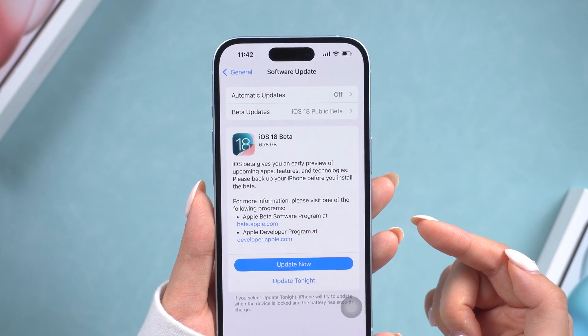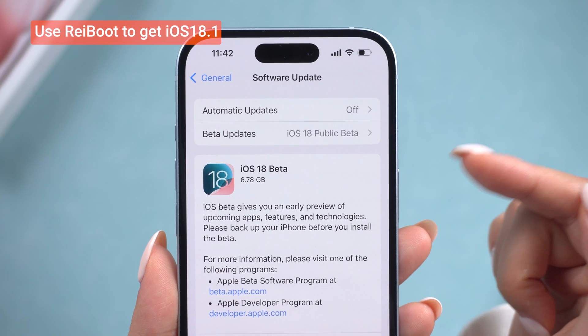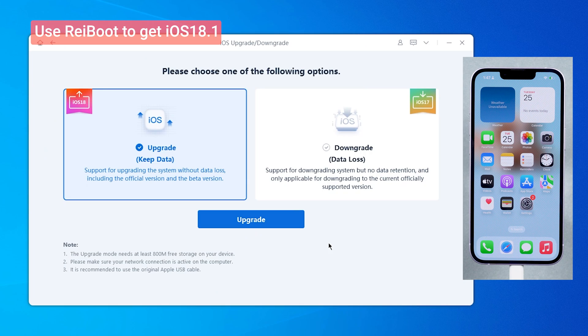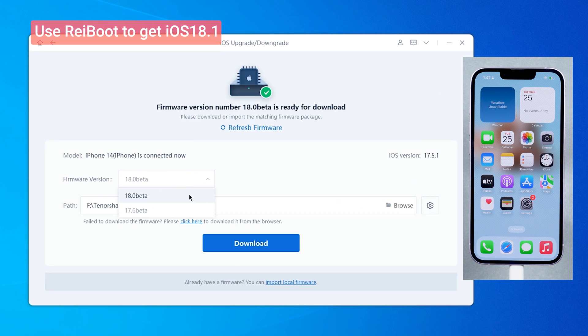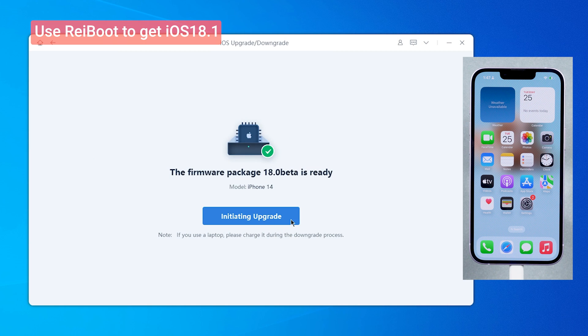If all the conditions are met but you still can't see the upgrade notification, you can use software like Reiboot to manually upgrade or downgrade your iOS. This tool supports a wide range of firmware, including the latest beta versions, and can also help you enter or exit recovery mode for free.